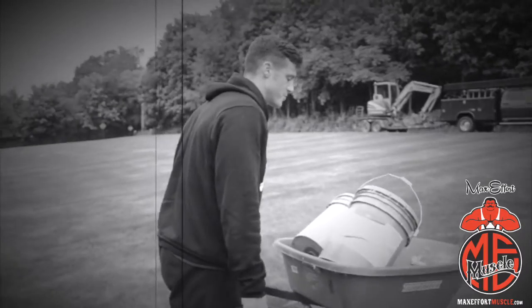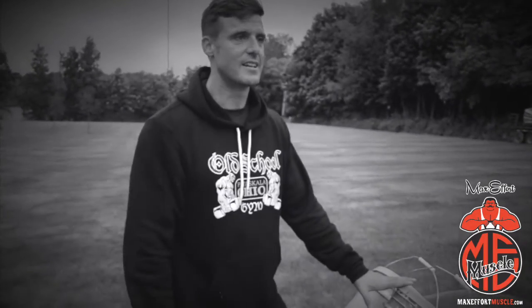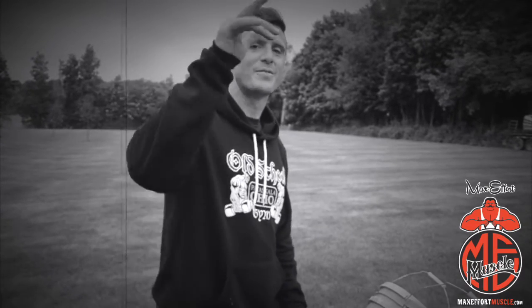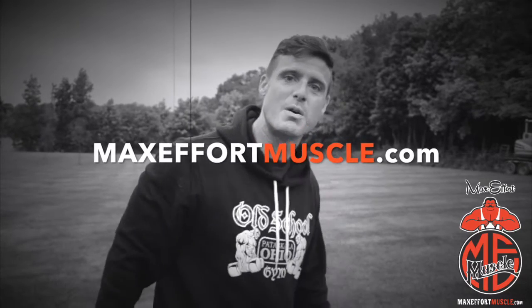This is Technique Daily — there's really not a lot of technique to it other than hold tight, shrug your shoulders, walk, and don't drop the wheelbarrow. This is another episode of Technique Daily. I'm Cory Gregory — you better check out maxevermuscle.com.